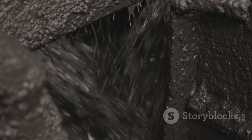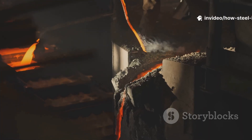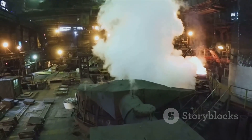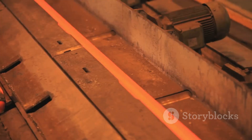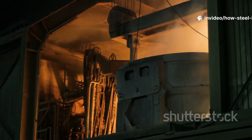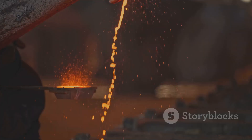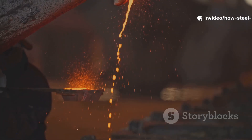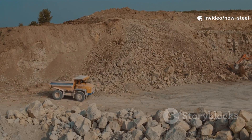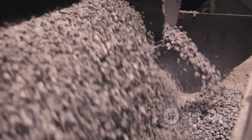Iron ore can't do the job alone — it needs a couple of key partners. The first is coal, not just any coal, but a special type called coking coal. This coal is baked in an oven without any air, a process that burns off all the impurities and leaves behind almost pure carbon. The result is a hard, porous, silvery-gray material called coke. Coke does two critical things: it provides the intense heat needed to melt everything down, and it acts as a chemical agent that helps separate the iron from the rock. The final ingredient is limestone, which in the steel-making process plays the role of a cleaner.